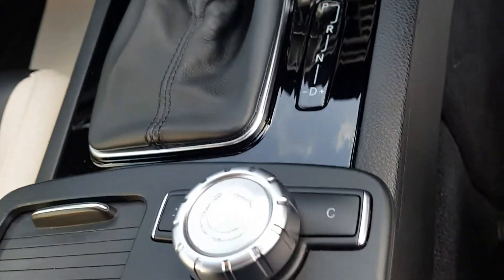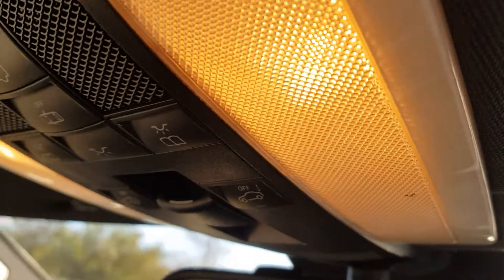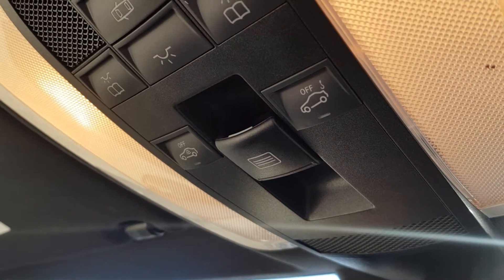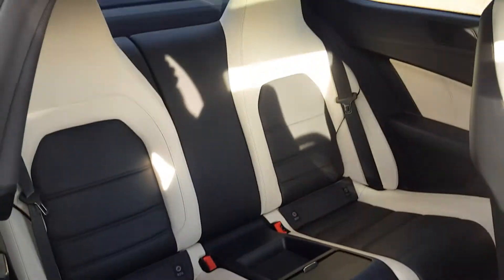The AMG logo on there. It's got memory seats on the passenger side as well, and obviously the function for tilt and slide and bringing the cover across as well. It's got the AMG logos. Both seats get controlled from here, as well as the headrest. Into the back, two bucket seats.